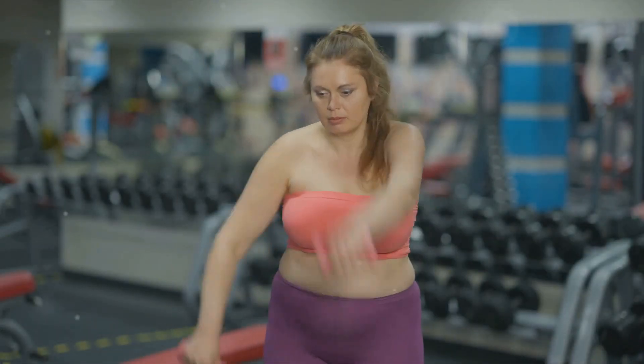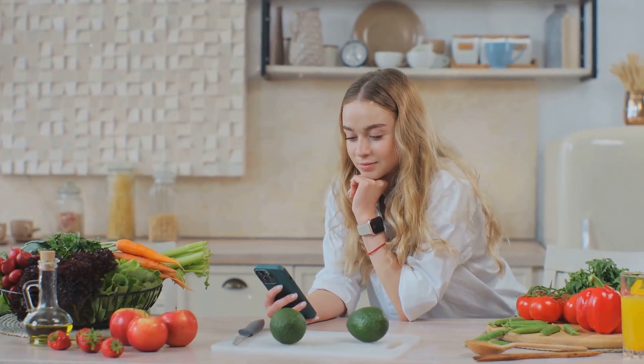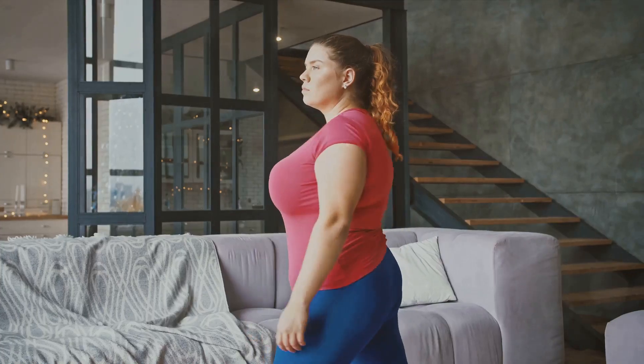Lastly, we have Weight Watchers, now known as WW. This program has a points-based system that encourages healthier food choices. It includes access to online resources, apps, and community support. Monthly memberships can range from $20 for the digital plan to $55 for the unlimited workshops plan.